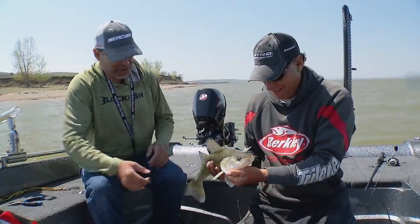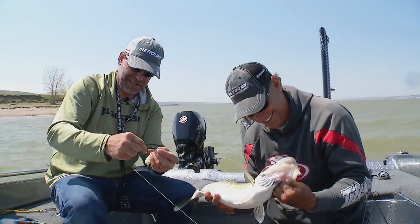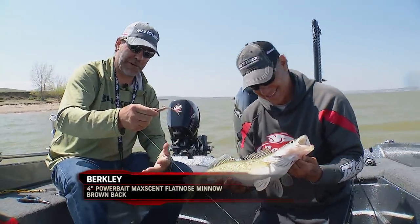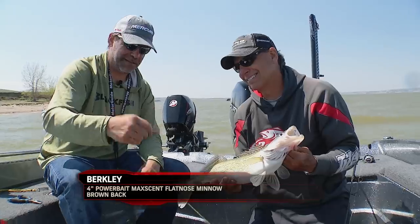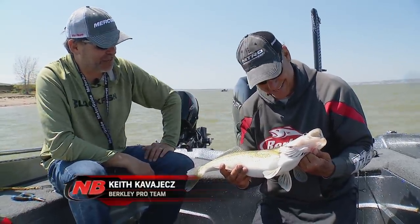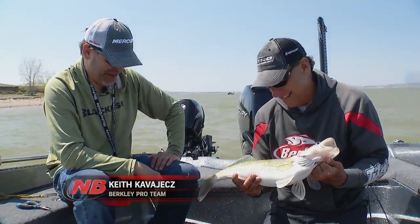He had it straight in his mouth and a long way in. That's what they call that - brownback. Kind of a weird name for that. He smoked it. I don't think I've seen many jig fish in my life bite it that far down into his throat. It was just gullible - he wanted it.